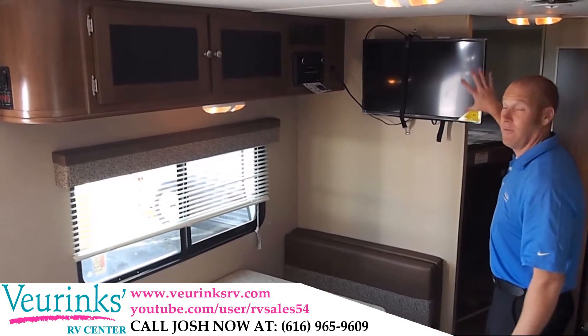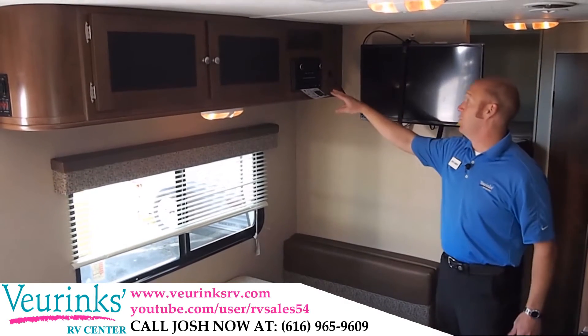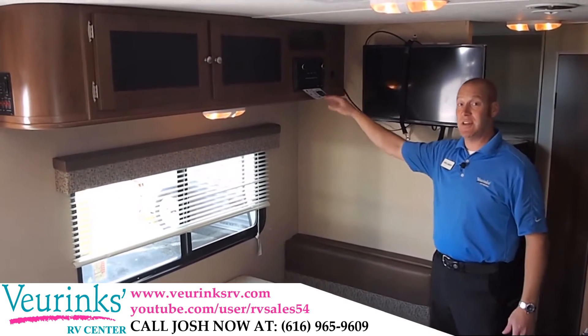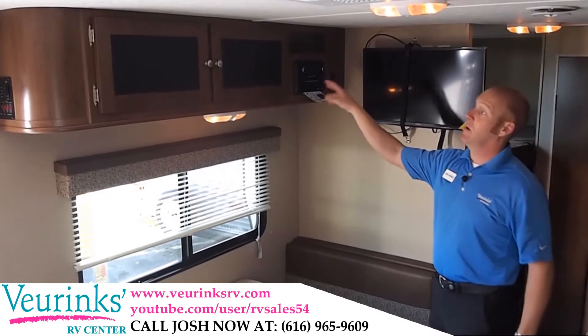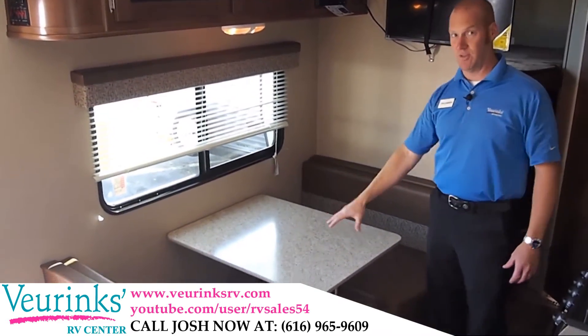Let's talk entertainment. We're going to give you a flat screen TV with a swivel mount. We've got a Bluetooth, AM, FM, CD, and DVD player, along with more storage above the dinette and a dinette table that folds down for additional sleeping.